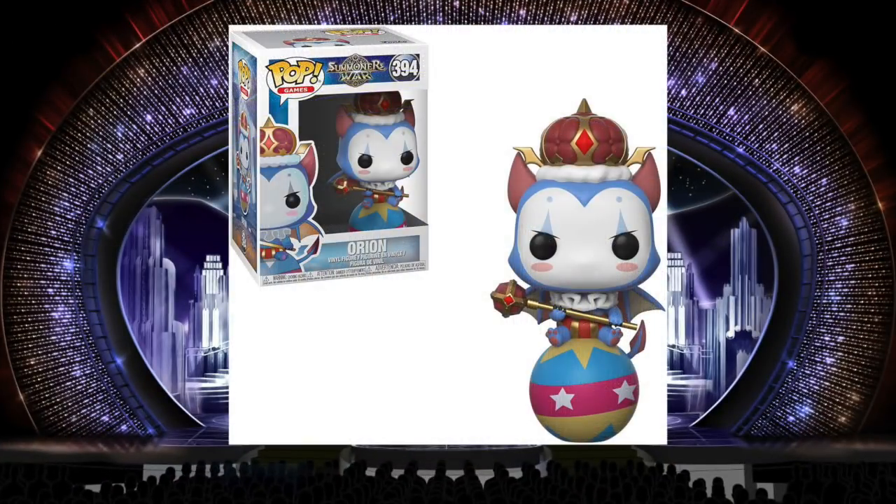This Orion figure from Summoner's War is a pop that kind of flies under the radar because I'm not sure how popular Summoner's War is. I don't hear too many people talking about this pop, but I think it's really well done. The character lends itself to pop form — it's a smaller character, but since it's on a ball it gives it the height it should be at around 4 inches. I really like the combination of colors: baby blue with pink, magenta, and yellow, mixed with royal colors of burgundy and gold. It looks very beautiful. I like the ruffled collar and the fur around the crown. This is just a very gorgeous and whimsical pop that I think is underrated because it belongs to a series that's just not that popular.